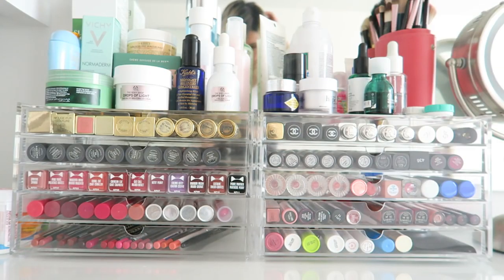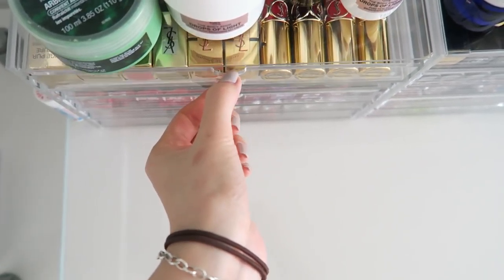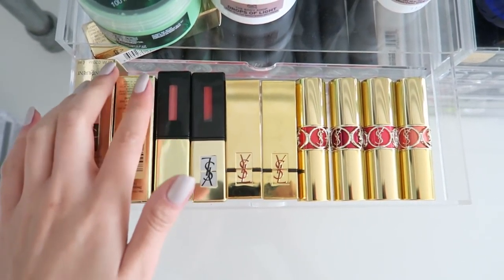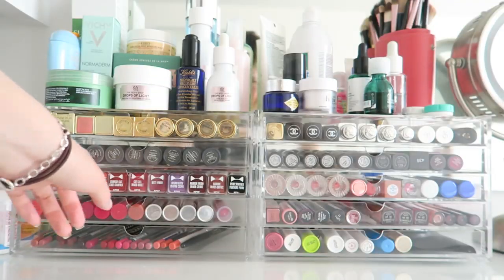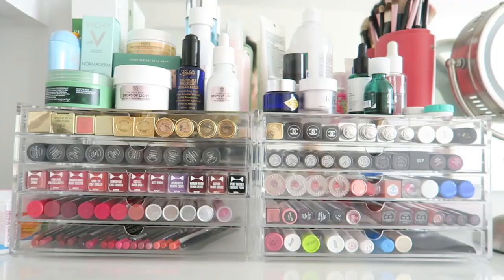Getting more in depth into my lipstick collection — this first row is all YSL. I love YSL lippies, they're so nice and smooth. I have some still in their packaging because I haven't decided if I like the color enough to keep them. The next row is all Bite Beauty, which I've been loving. Bite has been really stepping up their color game and they have really cool colors I haven't seen a lot of other brands have.